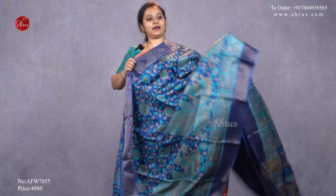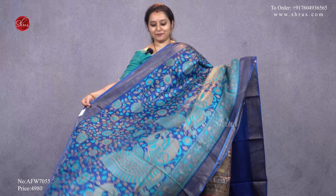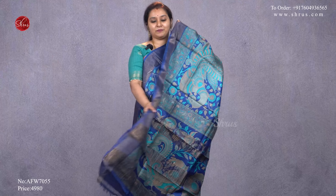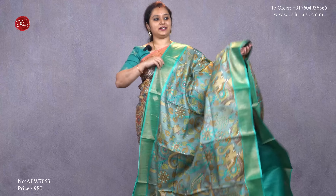Next we have a dark blue with an aqua blue, gold borders, with beautiful kalamkari patterns all over the body, nice peacocks at the end of the saree, a peacock pallu, and a plain navy blue blouse, priced at 4980. Next we have a very pretty teal blue with a gray combination.